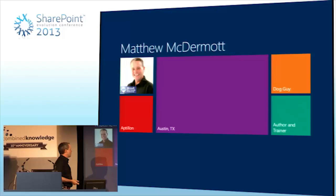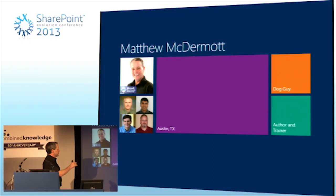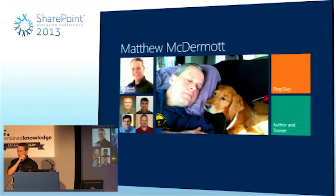My name is Matt McDermott. I'm a SharePoint MVP based out of Austin, Texas. I work for a company called Aptalon with four other MVPs, two of which — three counting me — are speakers here at the event. I'm having trouble with math.